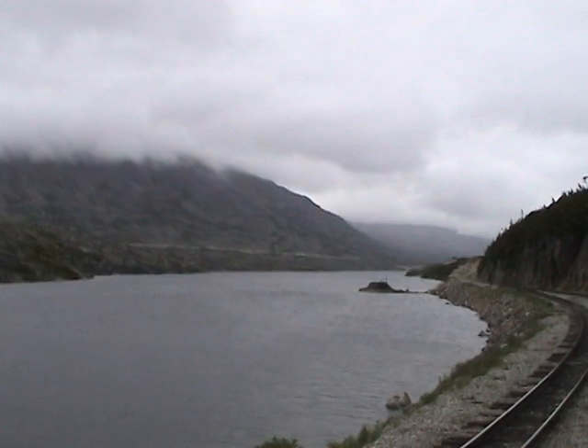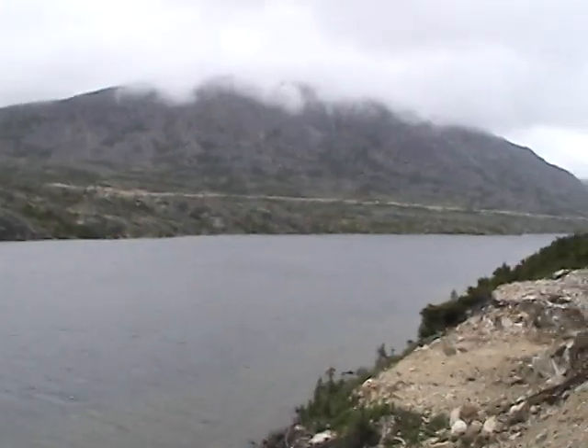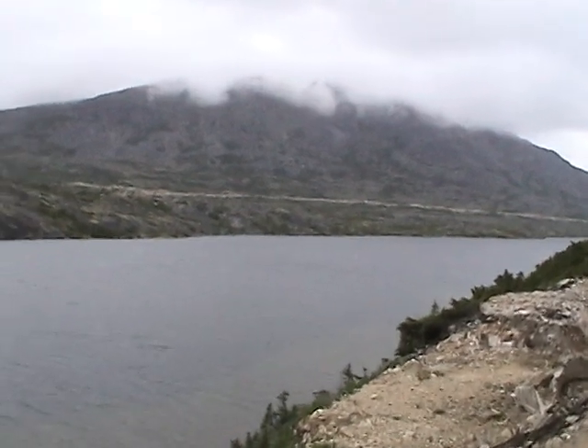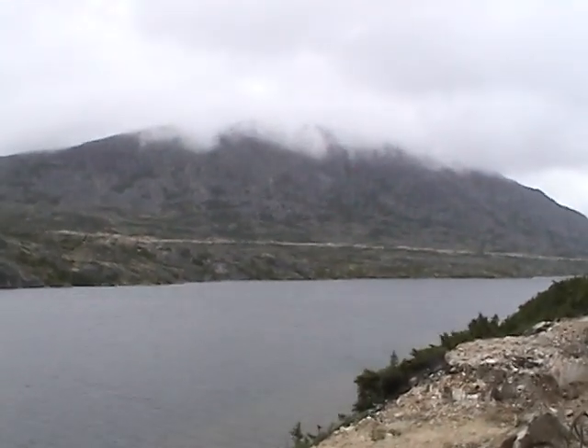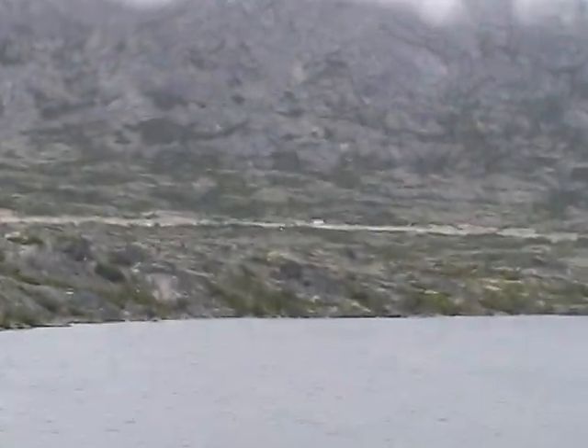Getting ready to start our way back down the mountain. By the narration earlier, this lake is four and a half miles long. And just to give an idea of the scale of that mountain over there.